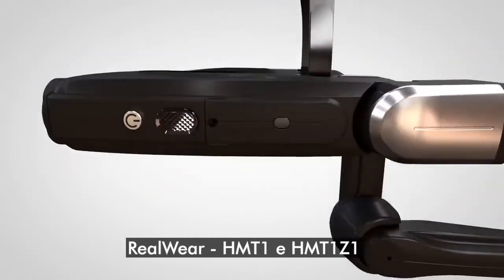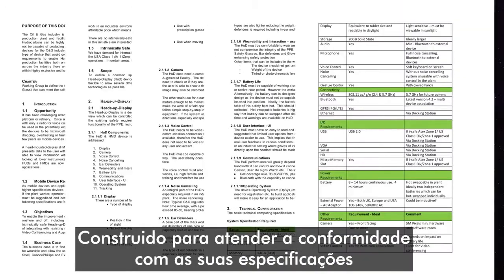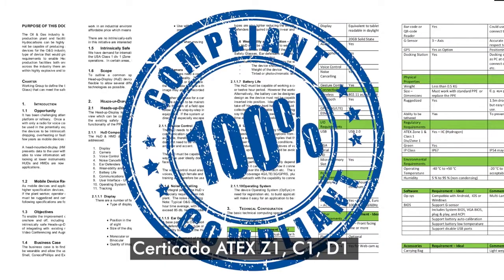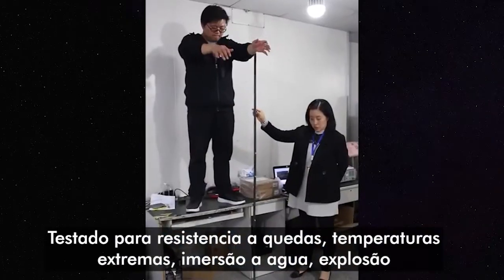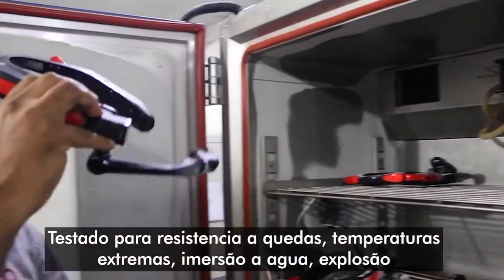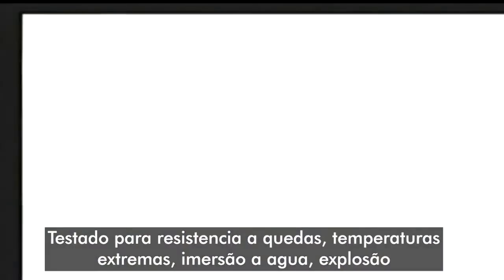Introducing the RealWear HMT1Z1. Purpose built to be compliant to your specification. ATEX Zone 1, C1D1 certified. Drop tested. Temperature tested. Water tested. Explosion tested.